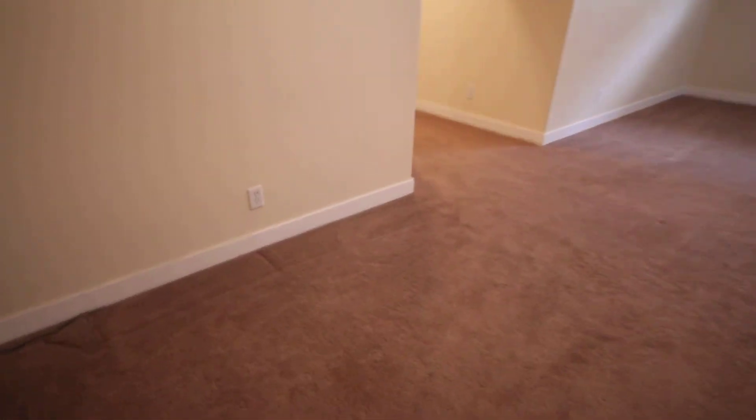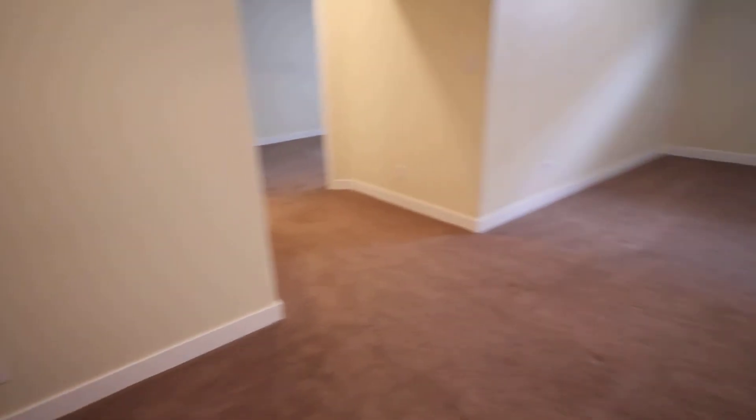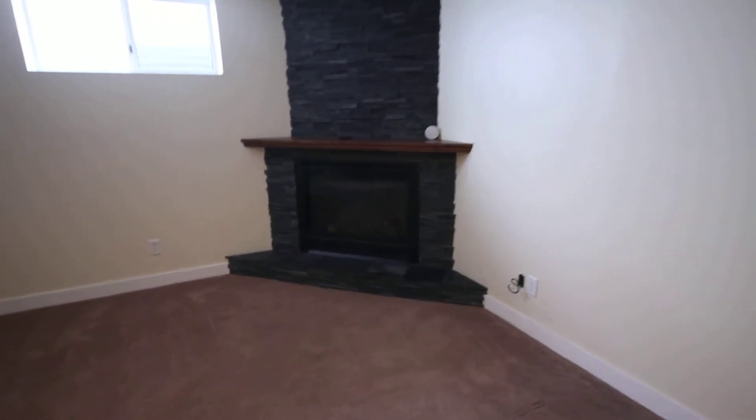The carpets are very nice. I would still recommend bringing in a cleaner and giving it a good shampoo before you move in. There's another fireplace down here — a good looking fireplace.